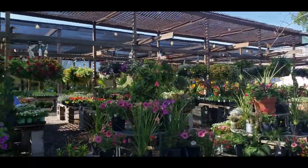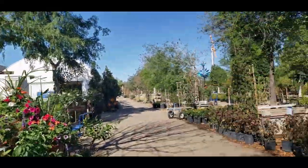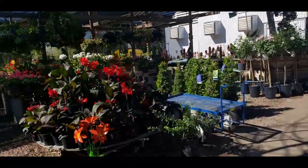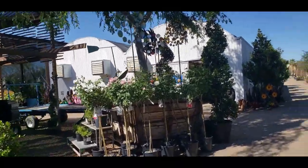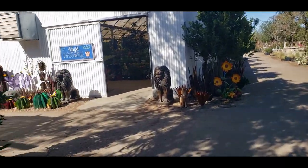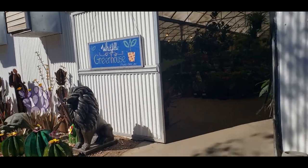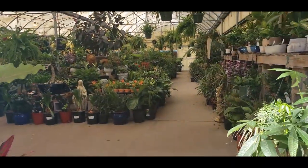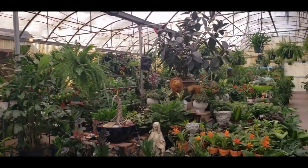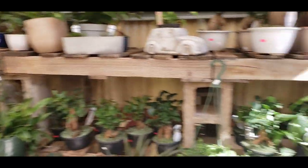So they do have a lot of outdoor plants, flowers, and their bushes and trees in the outdoor section. But we are going in the greenhouse. And it looks really stocked. Let's start over here.